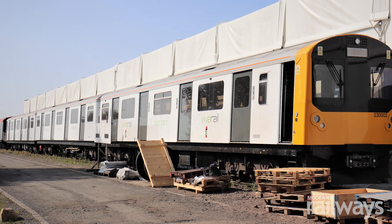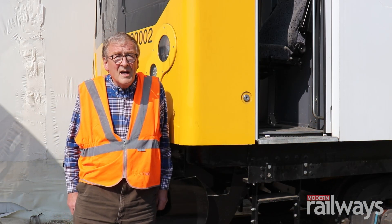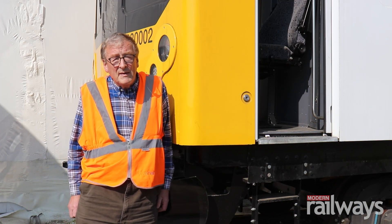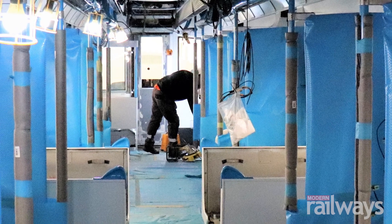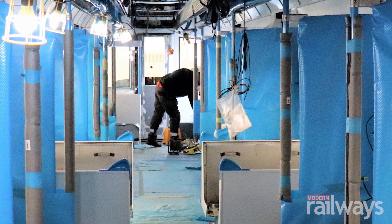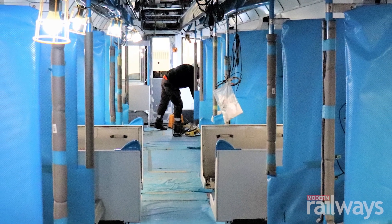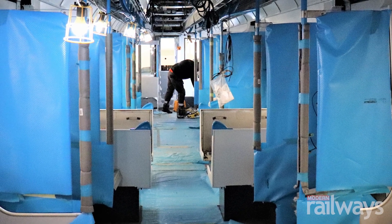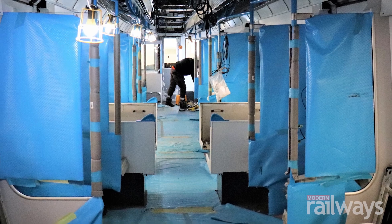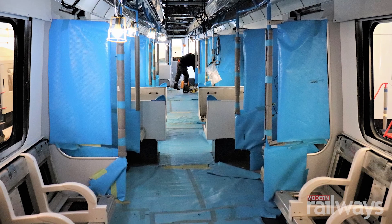In the future we're going to use a different make of battery which will go quite a lot further. This train behind me is going to be modified — two cars of it are going to the United States towards the end of this year. We're shipping out a two-car battery train to Orbisonia, Pennsylvania, a site owned by our 50% shareholder Henry Posner, who is going to launch a concept called Pop-Up Metro in the US.